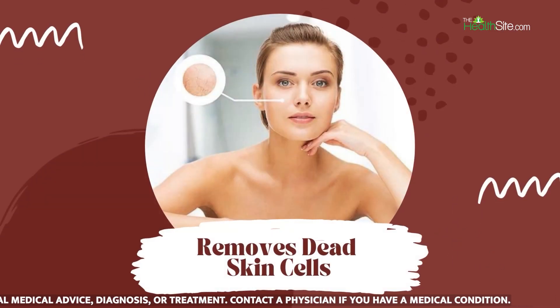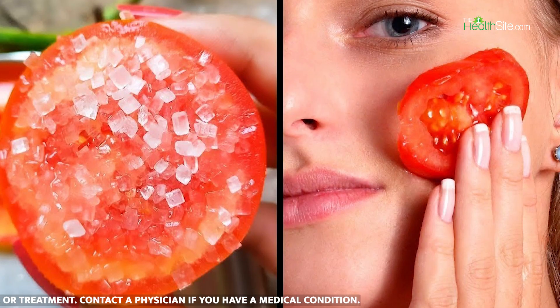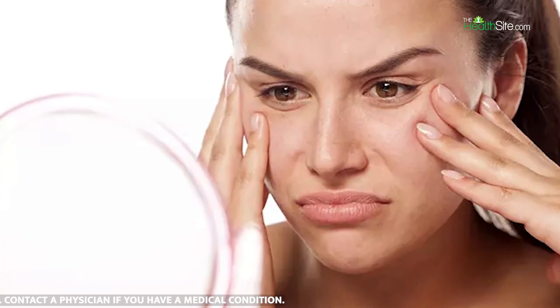Removes dead skin cells. Tomatoes are full of enzymes that make them great as an exfoliator, helping in getting rid of dead skin cells.